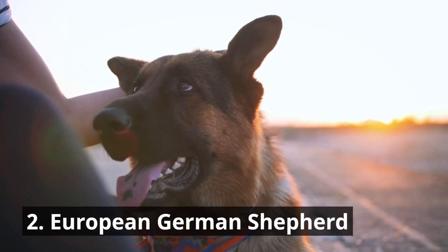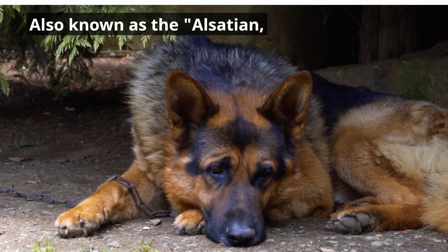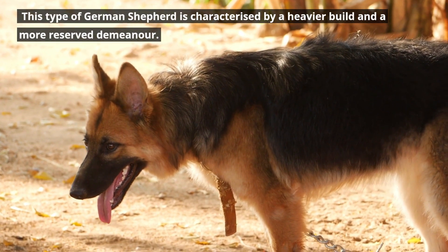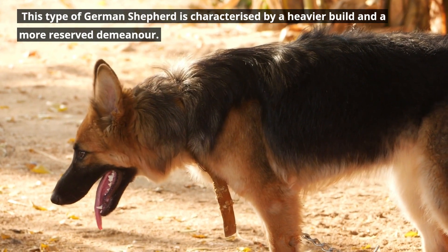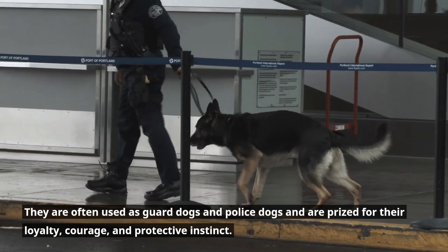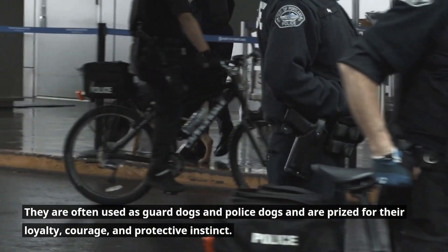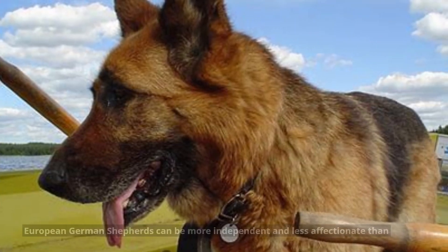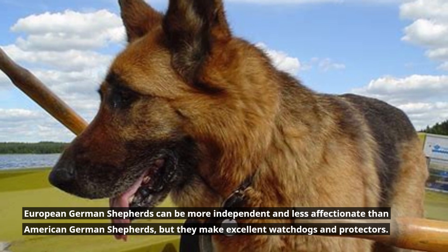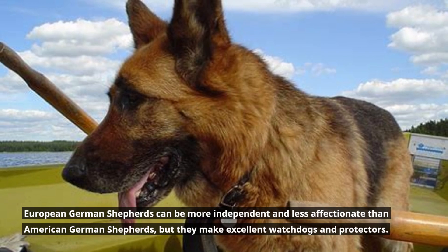Number two: the European German Shepherd, also known as the Alsatian. This type of German Shepherd is characterized by a heavier build and a more reserved demeanor. They are often used as guard dogs and police dogs, and are prized for their loyalty, courage, and protective instinct. European German Shepherds can be more independent and less affectionate than American German Shepherds, but they make excellent watchdogs and protectors.